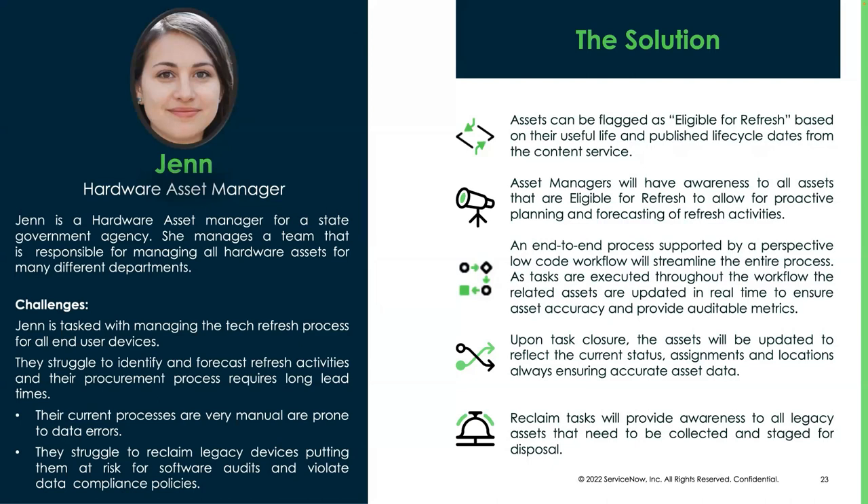This can be based on the useful life you set on the model record — 36 months, 42 months, whatever you decide as an organization is your threshold for technology. For a laptop with a three-year warranty, you can extend that and go 42 months to save some money. You can make your decisions with supported data from the content service that comes through normalization — you get lifecycle dates showing when an asset or model is going end of life or end of support. Now you can turn that awareness into a view to see all assets eligible for refresh.